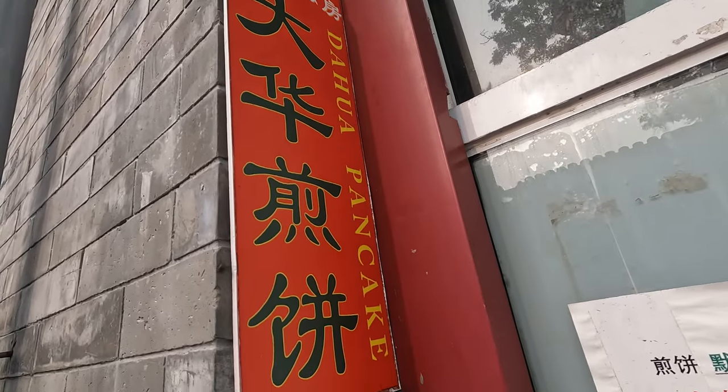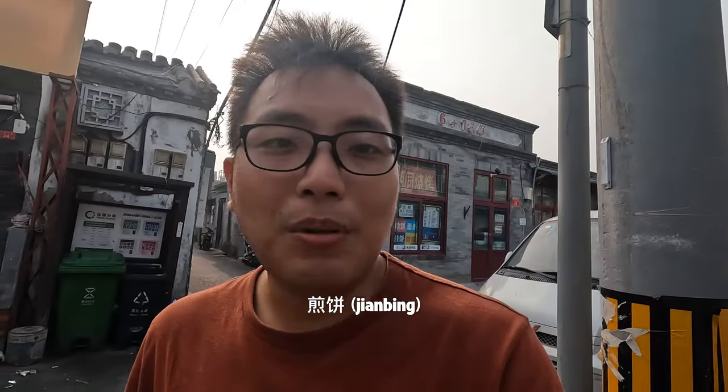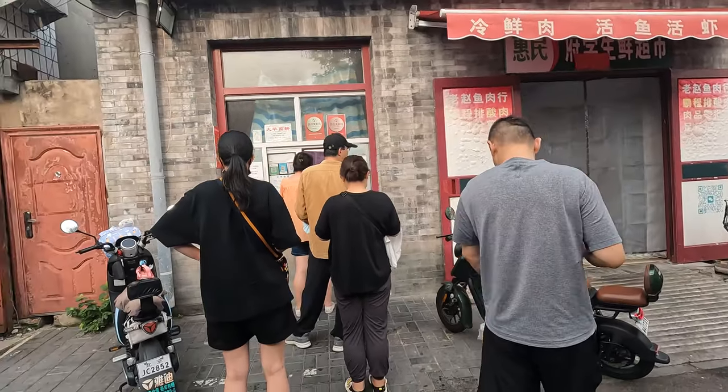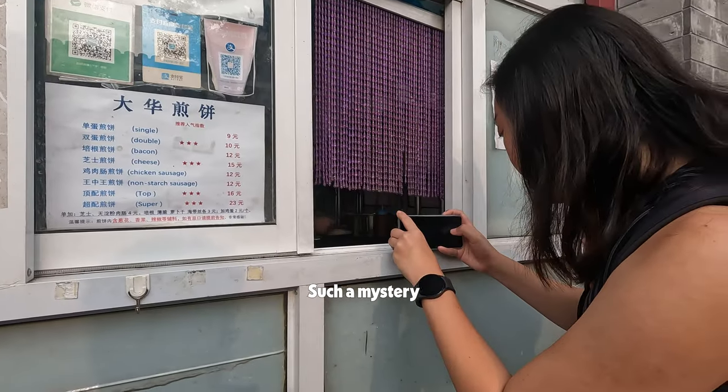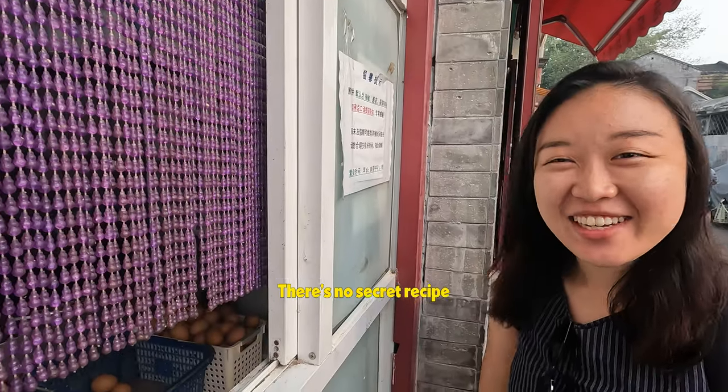We've come to a place right in the middle of the hutong that probably not a lot of people except locals know about, to get jianbing. Jianbing is like a rice pancake with a lot of ingredients inside, almost like a burrito. This shop in the hutong is a very local and very popular spot. It's such a mystery — I think there might be a secret recipe to why it's so popular.